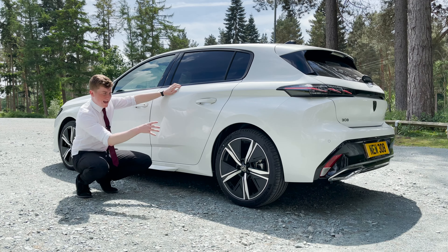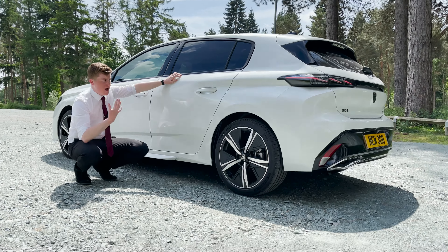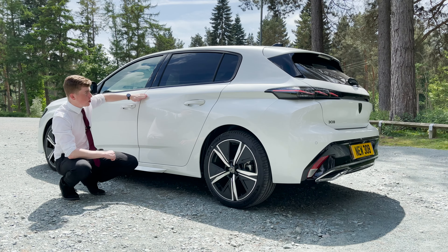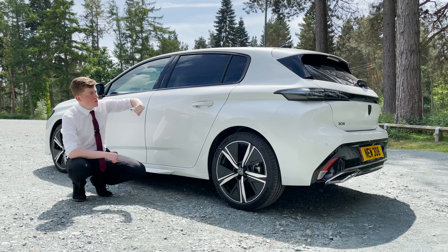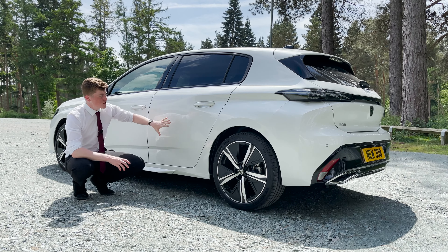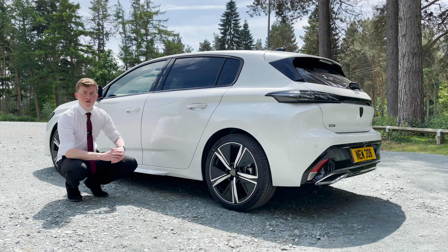Coming around the car, we have the 18-inch diamond cut alloy wheels. We also have the pin shoulder line, which fades out lovely in the centre of the car and comes back out at the back. This makes the car look a lot wider than it actually is. And we also have the pearlescent pearl white paintwork, which really makes these black details pop along all of the car.